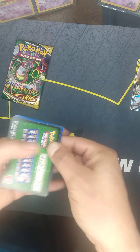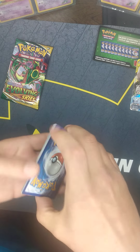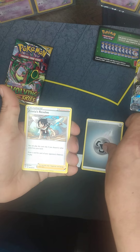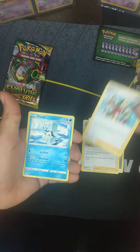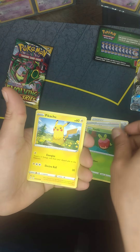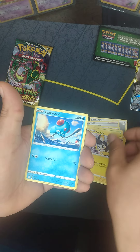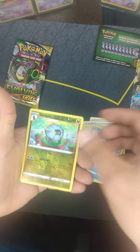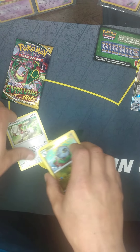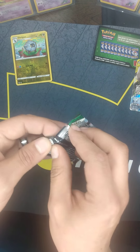Oh, green code card. Well, not the greatest pack — there's some bulk for you.